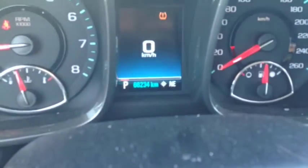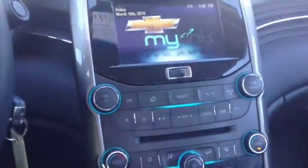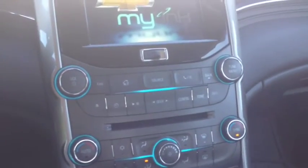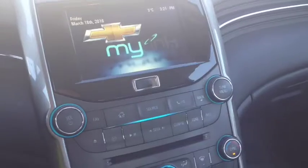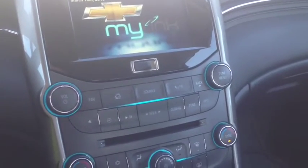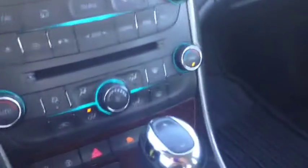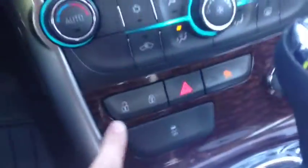We've got 66,234 kilometers on here. Looking at your main center console, you've got AM FM radio, CD player, satellite radio, USB and auxiliary. You've got dual zone heating and air conditioning, rear window defrost, power lock controls, traction control, and automatic transmission with manual shift mode.